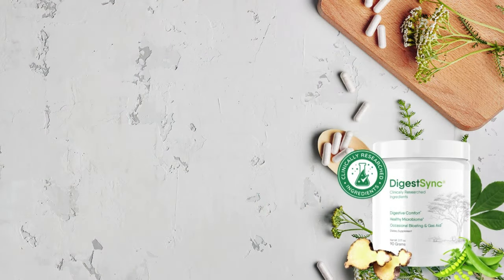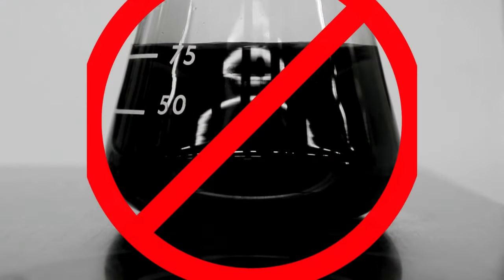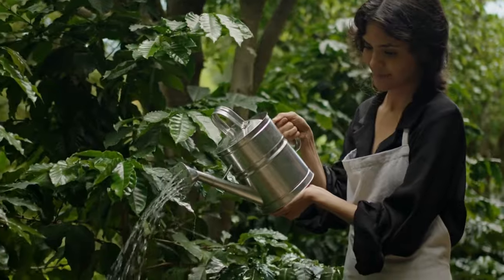DigestSync is a completely natural dietary supplement. This is a crucial point because it means there are no chemical additives in the formula, only natural organic ingredients like plant and herb extracts, vitamins, nutrients, minerals, and proteins.